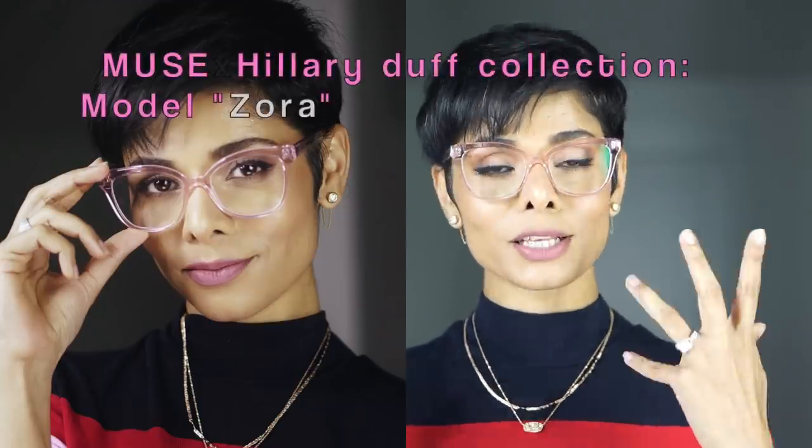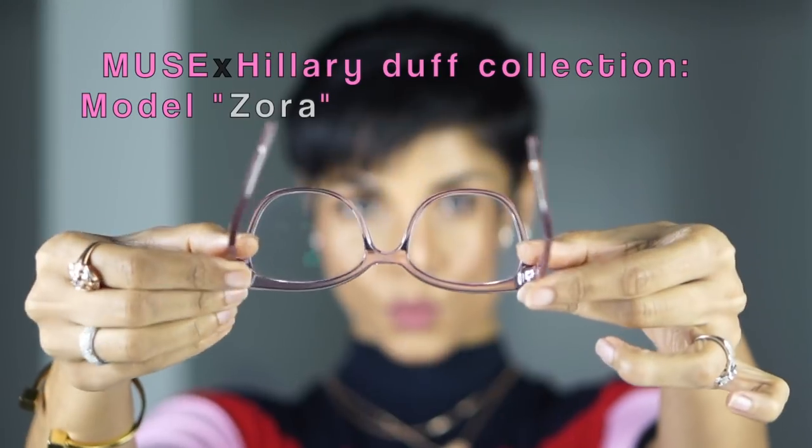On my Instagram stories I tried three of the glasses I got from GlassesUSA.com and asked which one I should use to film today's makeup video. Most people picked this one - it's called Zora in clear pink, from the Muse and Hillary Duff collection. I also got these clear blue eyeglasses from Prada. The other one I picked, again in clear, is the Ototo Piero in clear and black. I was so excited that I did a little fun runway show at home - take a look and let me know which one is your favorite.